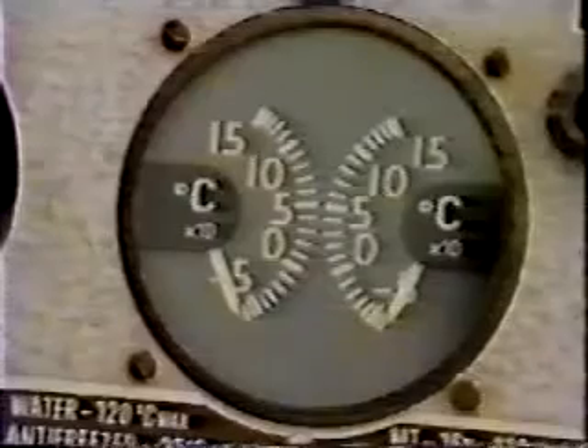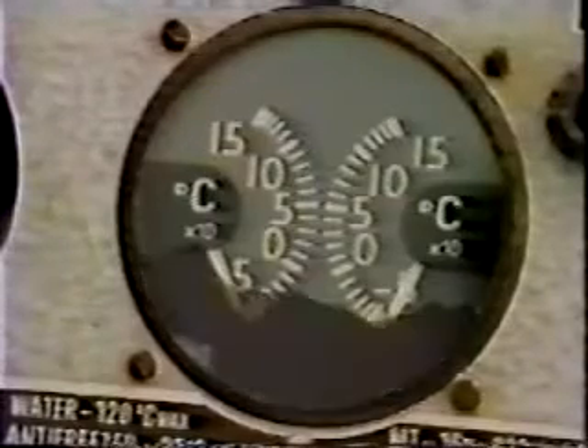Radium is a gamma emitter and can be detected with radiac meters. Do not pick up, handle, or take foreign items with dials or devices that glow in the dark — they probably contain radium. Avoid all cracked or damaged dials and gauges.